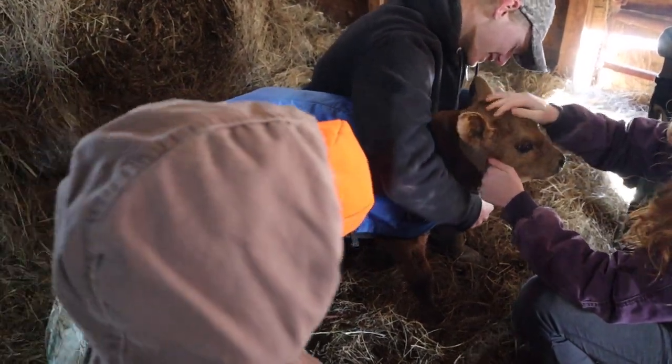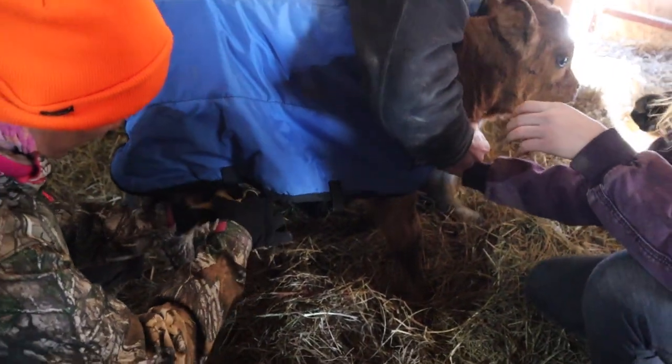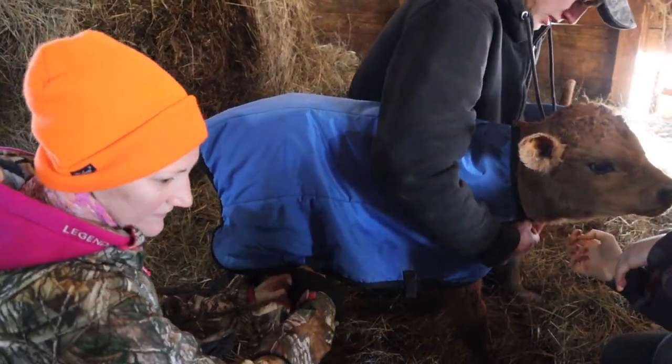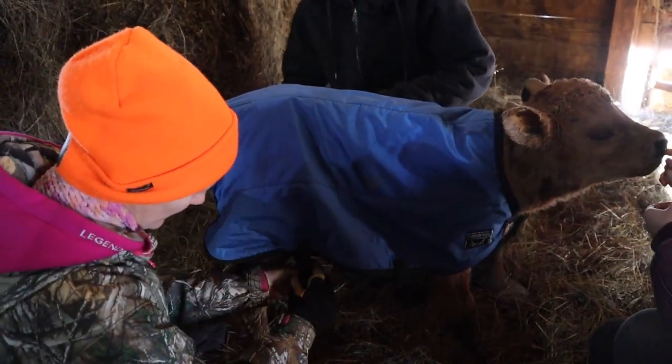Thankfully we bought this blanket. I've loosened it. I gotta take my glove off. I stepped in cow poop — me too. They probably all stepped in cow poop. He might even be sitting in cow poop.